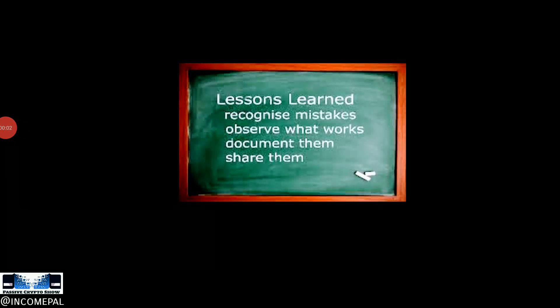Welcome to the Passive Crypto Show. I'm your host Income Pal, just an average person sharing my experiences on how to earn multiple streams of passive crypto income online. Feel free to watch for educational purposes and learn from my mistakes, as well as benefit from my experiences. Only follow along at your own risk. Read the full disclaimer in the description below, and if this is your first time, subscribe and hit the notification bell.